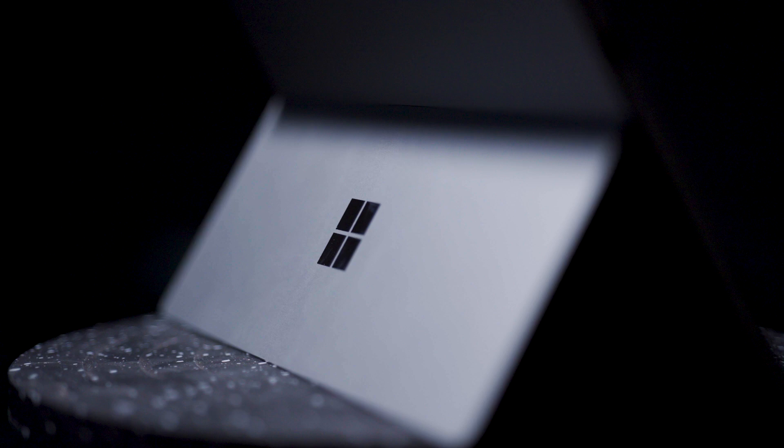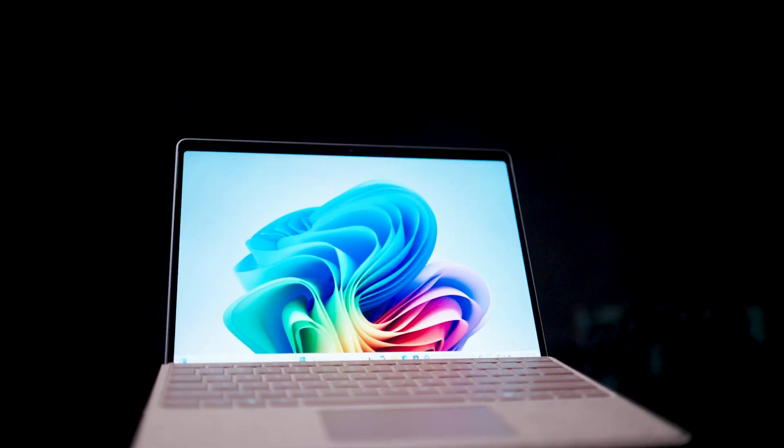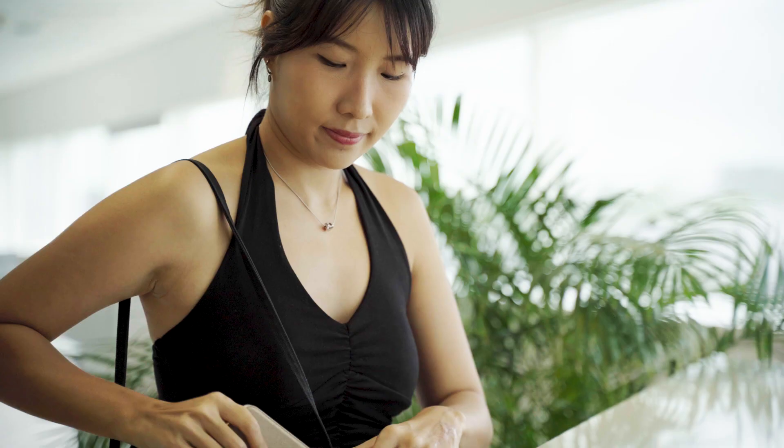What's up everybody, welcome back to a brand new episode of Tic-Tac-Toe. Today we have something super exciting to show you. We are talking about the Microsoft Surface Pro powered by the Snapdragon X Series platform. Whether you are a content creator, a business person, or someone who just needs a powerful all-in-one device, the Microsoft Surface Pro is definitely worth a look.